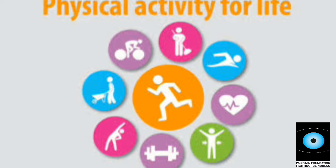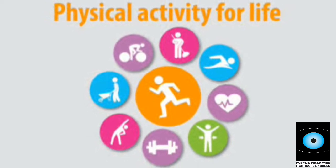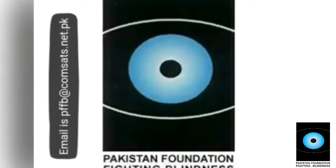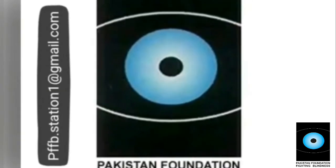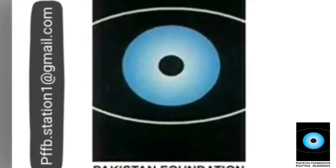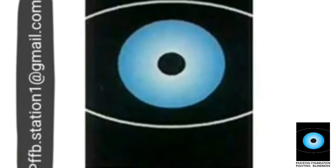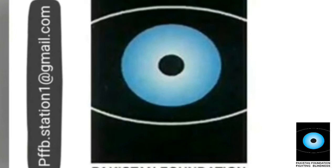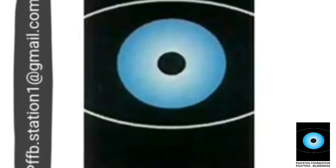Physical activity is very essential to boost your immune system. Due to the coronavirus epidemic spread around the globe, people isolated themselves at home for safety. Many people are suffering from depression because of not going out. It is very important to include any kind of physical activity at home.